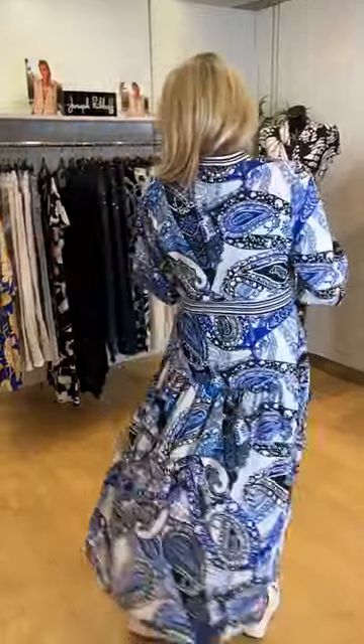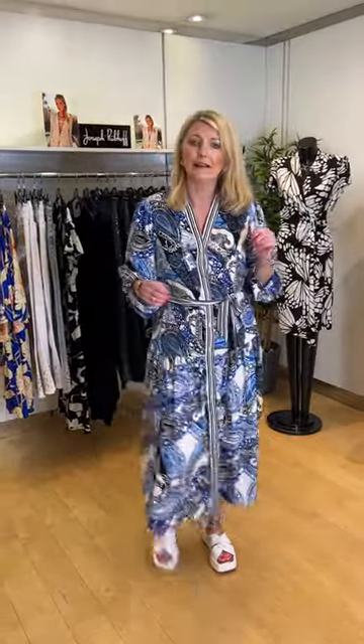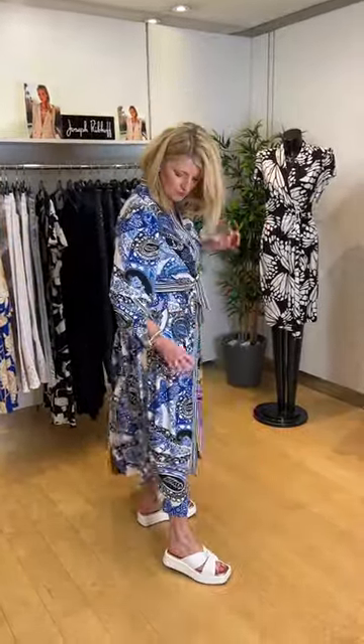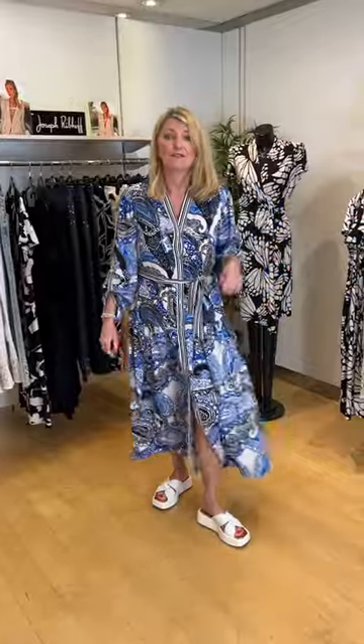Really lovely, pretty paisley print — very fresh. I've put with it my Wild Cane white sandals in leather. These are very, very comfortable, super soft. It's like a padded knot to the front and a nice chunky heel which will look great with trousers as well.